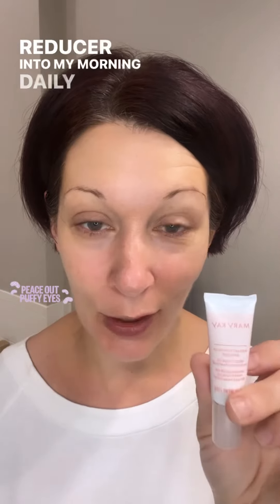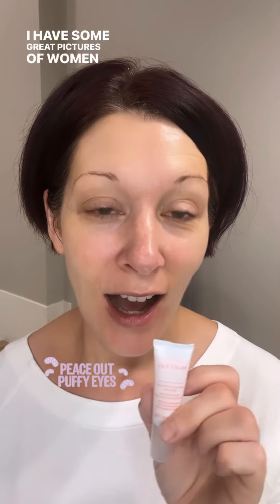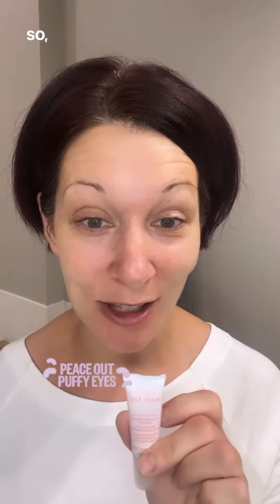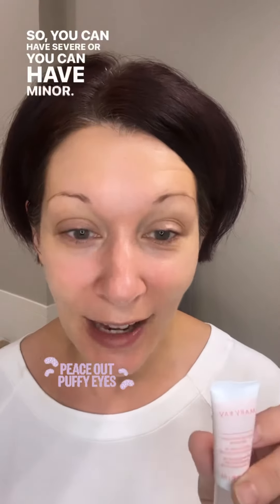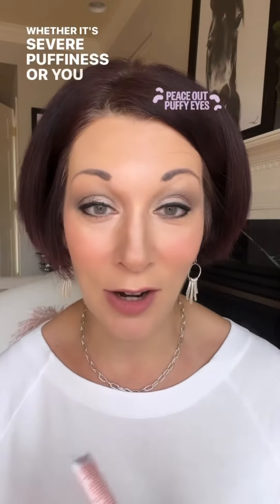That's how I incorporate the new instant puffiness reducer into my morning daily routine. I love this product — it's flying off the shelves and has great results. I have some great pictures of women who have severe puffy eyes. Whether it's severe or minor puffiness, it's going to work for you. Direct message me if you're interested in learning more or would like a sample.